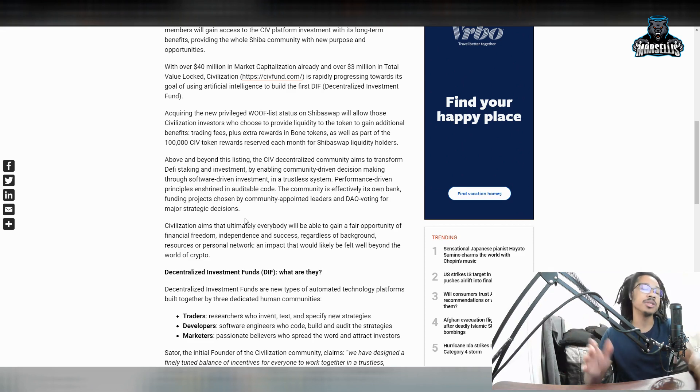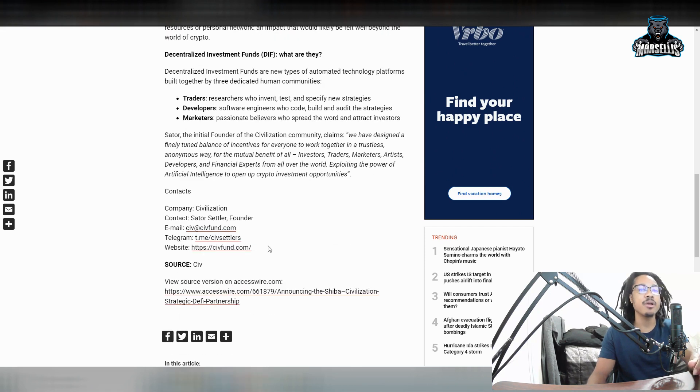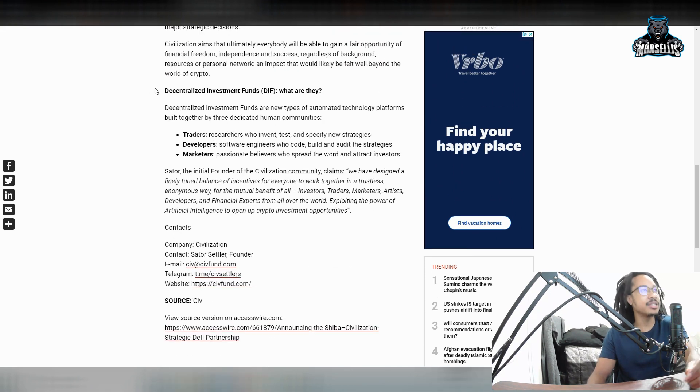CIV and SHIB together is about to be very big. Civilization aims that ultimately everybody will be able to gain a fair opportunity of financial freedom, independence, and success, regardless of background, resources, or personal networks — an impact likely to be felt well beyond the world of crypto. This is going to be very groundbreaking. Decentralized investment funds are new types of automated technology platforms built together by three dedicated human communities: traders, researchers who invent, and developers — software engineers who code.